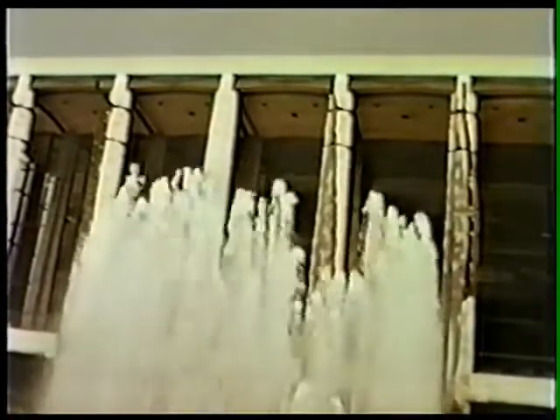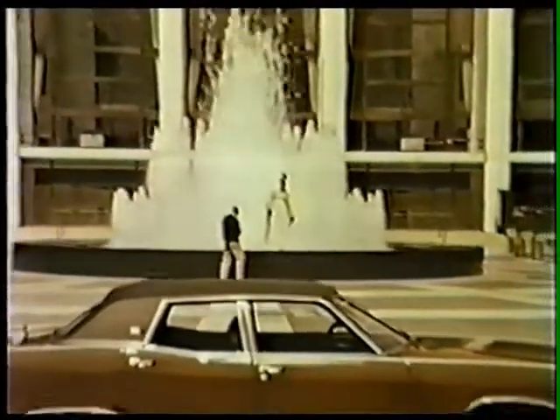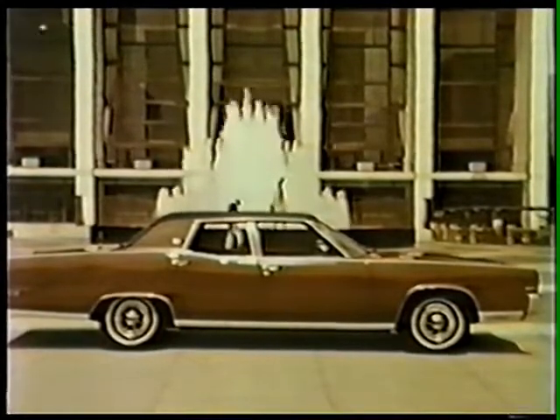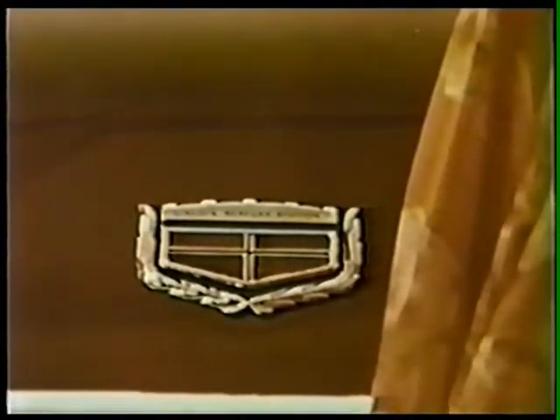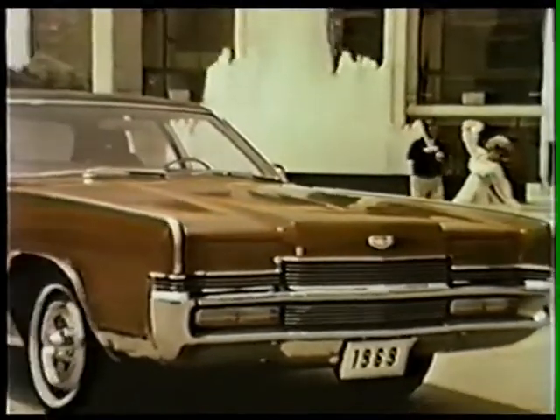Lincoln Center — triumph of architecture and design. Hub of the universe of performing arts. Center stage for ultra-high fashion the world over. Lincoln Center becomes a fitting background to proudly introduce your new Marquis Brougham. The sophisticated Brougham stands alone as the most unique prestige car in the upper medium price market — the value of Mercury, and now the prestige name of Lincoln.